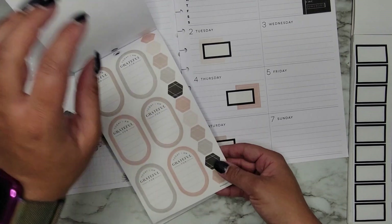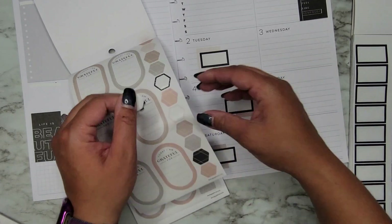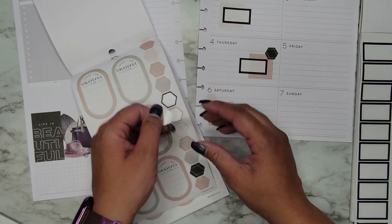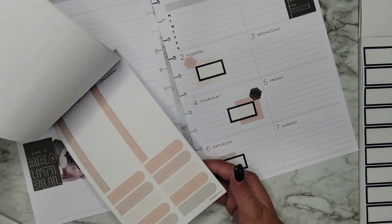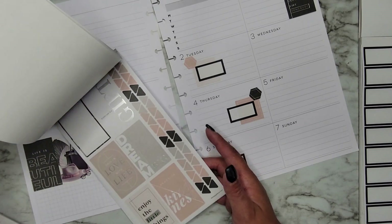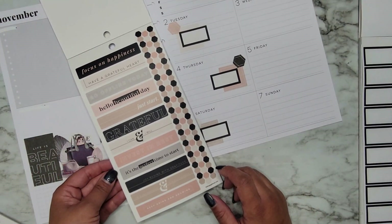I feel like I never use these — I can use these as little decoration. Just adding another layering element. We have 'remember,' 'take note,' 'focus on happiness,' 'grateful.'